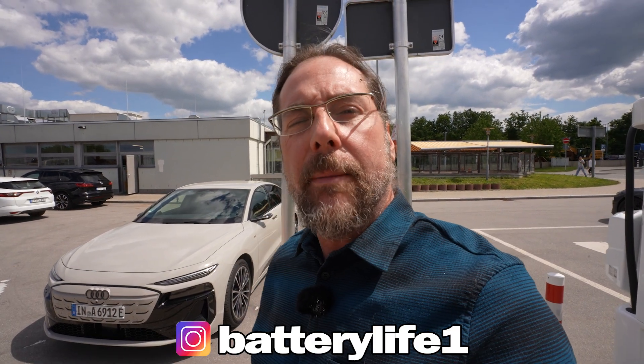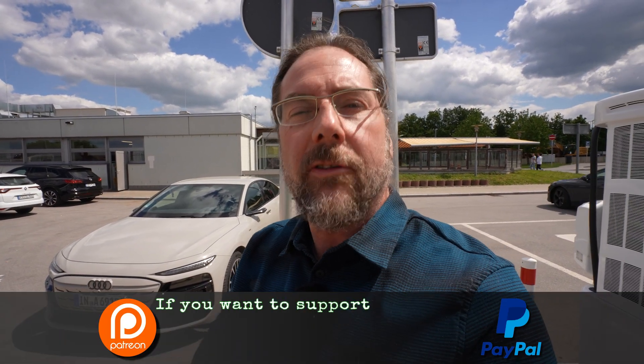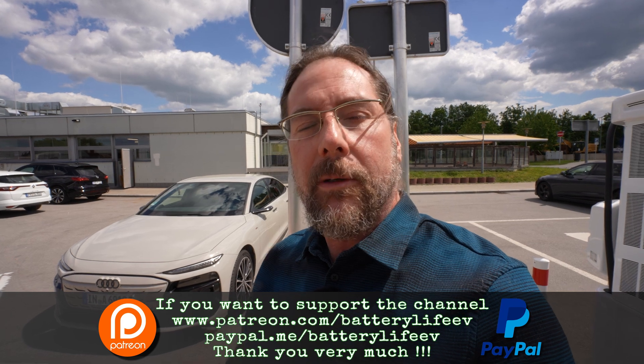If you want to follow me on Instagram, it's batterylife1. If you want to support the channel, there's a Patreon link in the description below, and here on YouTube there's also channel membership. If you want to know what's happening behind the scenes, I have a third YouTube channel called Behind the Battery. That's it for me — thank you so much for watching. Have a great day and take care. Bye!